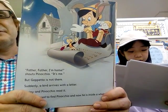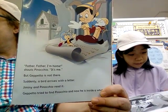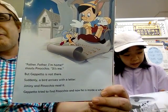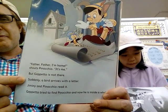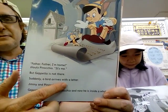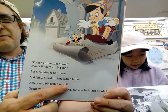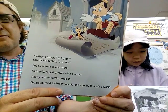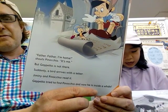'Father, Father, Father, I'm home!' shouts Pinocchio. But Geppetto is not there. Suddenly, a bird arrives with a little note. Jiminy and Pinocchio read it. Geppetto tried to find Pinocchio, and now he is inside a whale.